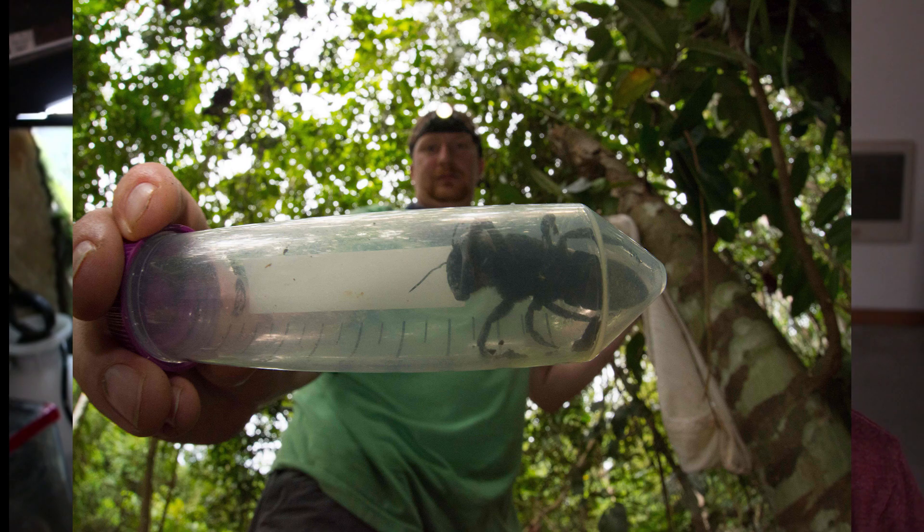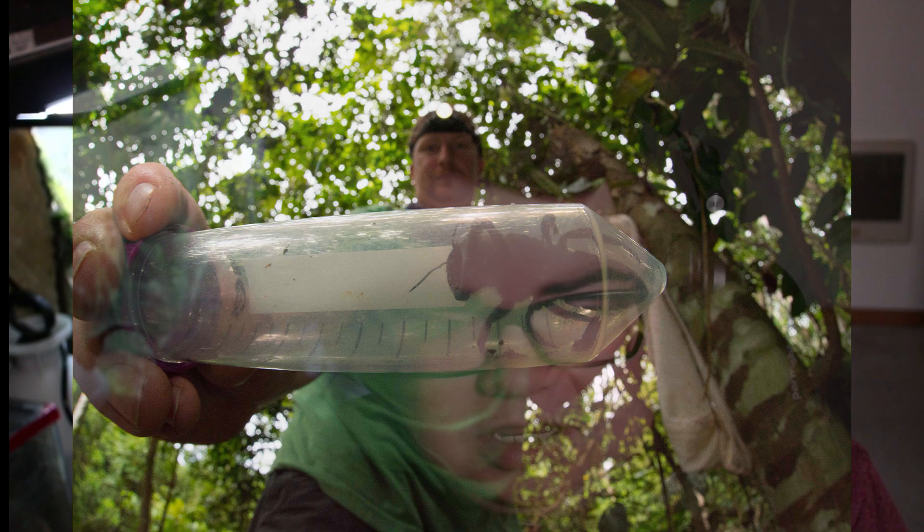Since then, these insects have been considered vulnerable, although their numbers have begun to steadily increase, which is great. One of the many reasons that scientists think these insects keep seemingly blipping in and out of existence is due to the deforestation and creation of oil palm plantations in this region of Indonesia where they're from.